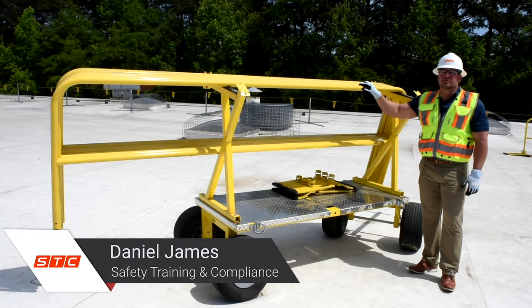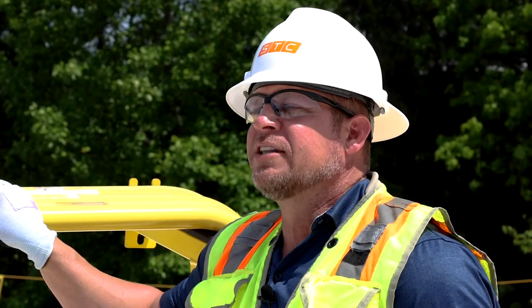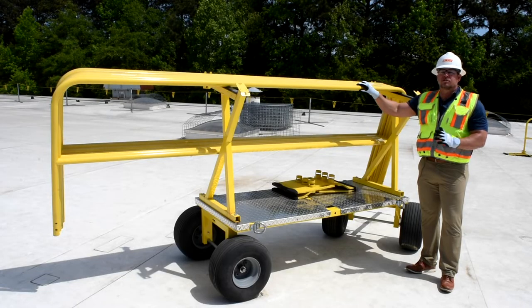Hi, this is Daniel James with STC Safety. One of the great additional features from Tie Down is the trans cart. The reason that's important is because we don't want to create a problem by trying to solve a problem. So the fall protection is solved now, but we may create additional injury. A lot of ergonomic injuries happen by moving materials around the room. This trans cart solves that.